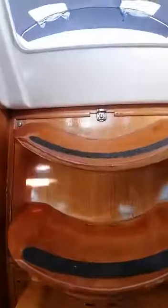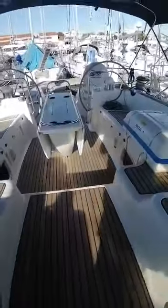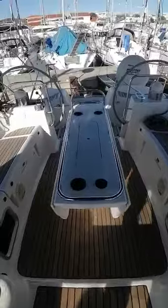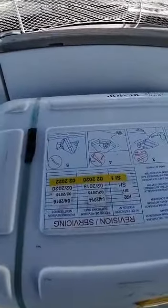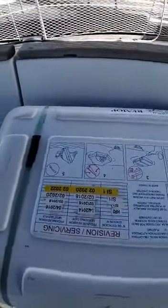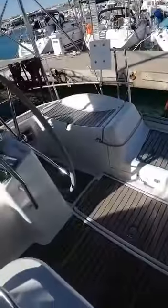We are going out now. There is a navigation table, and there are two life rafts. Both of them have a service date valid until 2022. This one is outside and the second one is here below the deck.